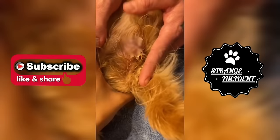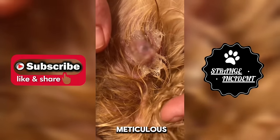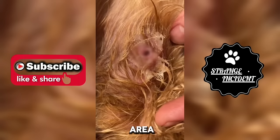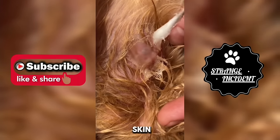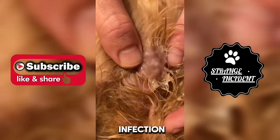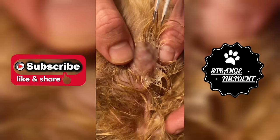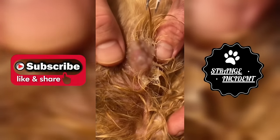Seeking professional veterinary care is advisable for further assistance. In addition to the meticulous extraction process, it is essential to provide post-treatment care to the affected area. After removing the buffalo larvae, cleanse the surrounding skin with a mild antiseptic solution to prevent infection and promote healing. Monitor the area closely for any signs of inflammation, swelling, or infection and consult a veterinarian promptly if any concerns arise.